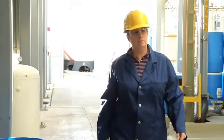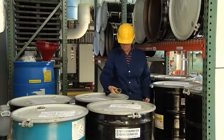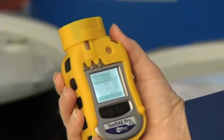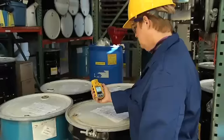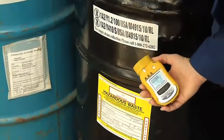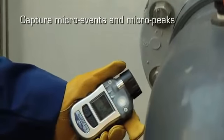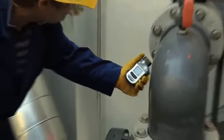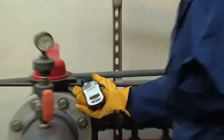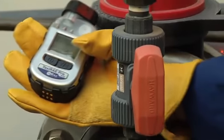As the lead industrial hygienist at a large refinery, I have a team gathering and analyzing data on worker exposure to ensure compliance with regulations like for benzene or vinyl chloride. The Toxiray Pro PID is the tool I use. The instrument's fast response time allows me to capture micro events and micro peaks, so even the briefest increases in VOC concentrations get recorded.